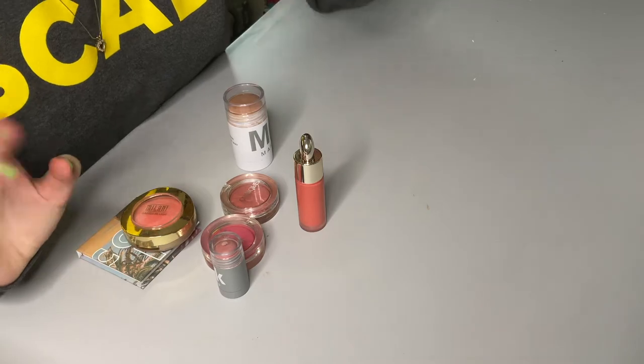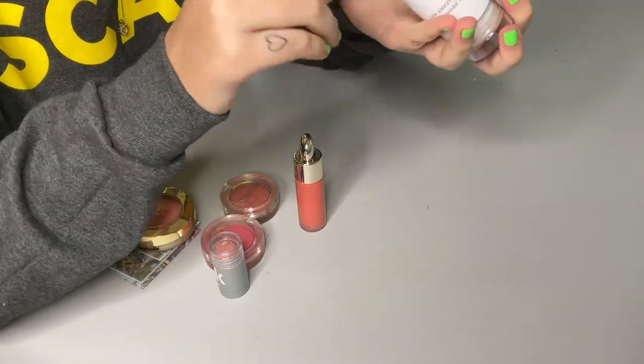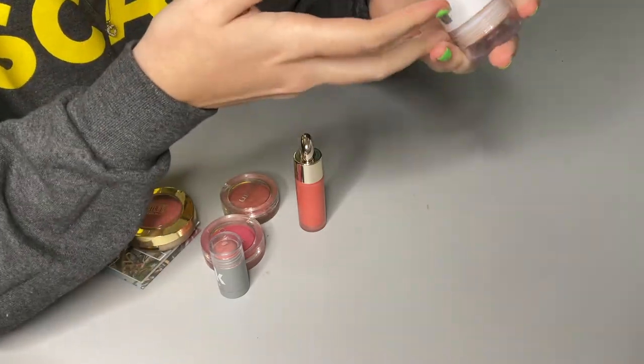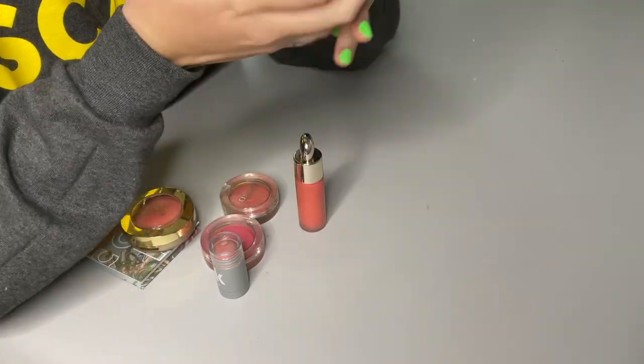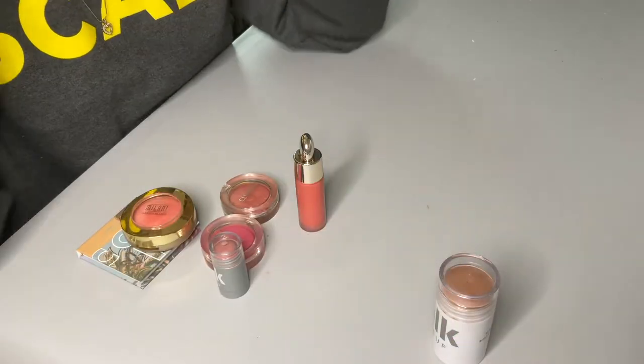I only have one standalone bronzer and that is the Milk Makeup Baked Cream Bronzer in the shade Baked. This is my favorite cream bronzer of all time — I absolutely adore this; it looks so beautiful on the skin.